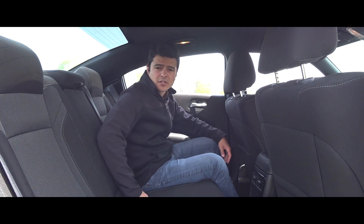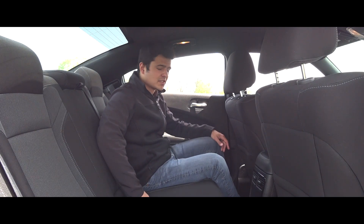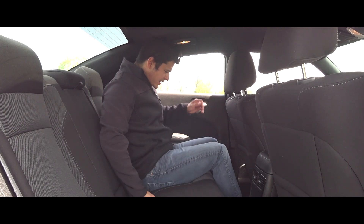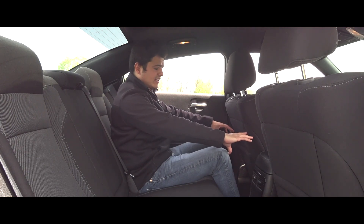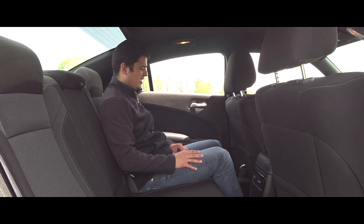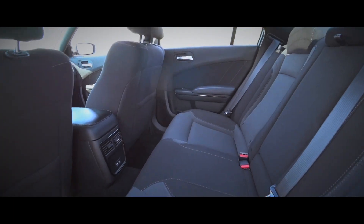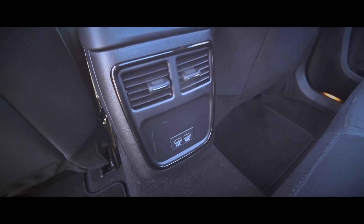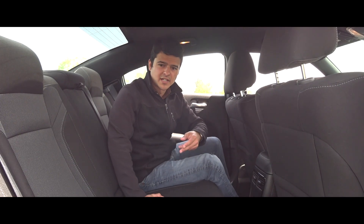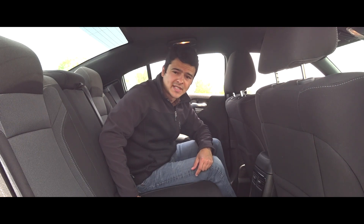The backseat of the Dodge Charger is a nice place to be, as you'd expect from a full-size sedan. As a five-foot-nine guy with the driver's seat where I'd normally have it, I have at least four inches of knee room back here. There are rear vents, two USB power outlets for charging, and heated rear seats are available as an option, along with an optional heated steering wheel for the driver.